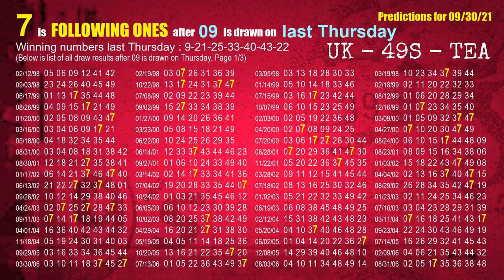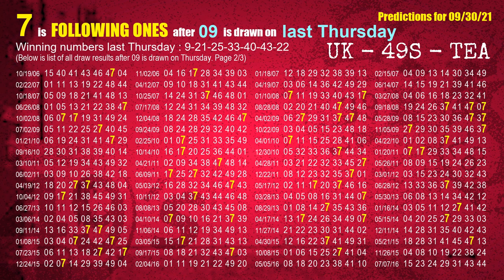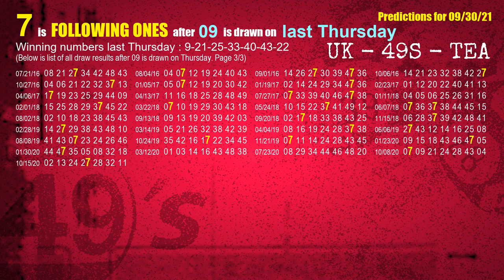After calculating following ones with today's result, we will find out following ones through the result of same day last week. The first winning number last Thursday is 09. We list all draw results which are one week after a Thursday draw with 09 as a winning number. The most frequently following units digit is 7 when 09 is the winning number on last Thursday. We also highlight the units digit 7 in yellow for you.